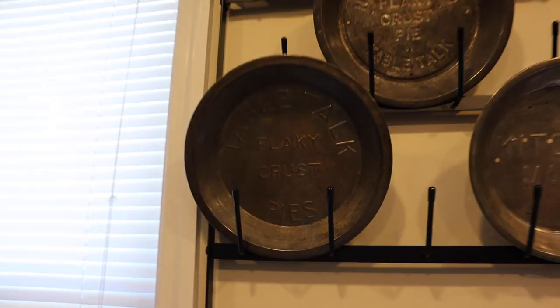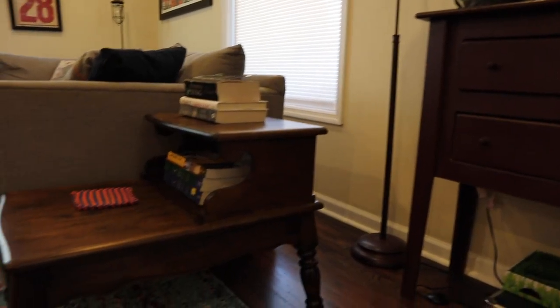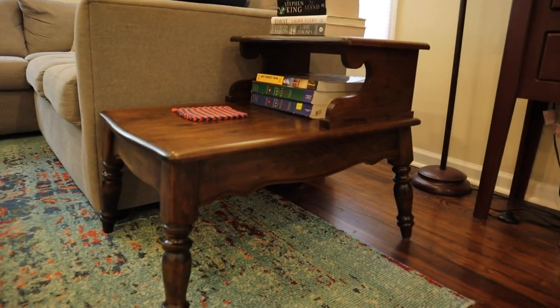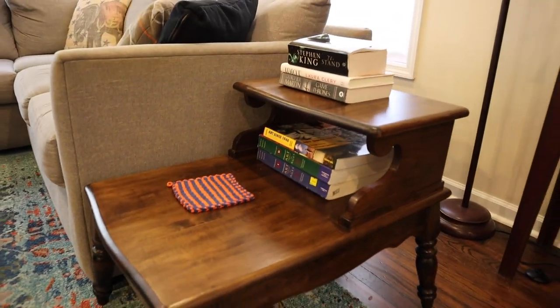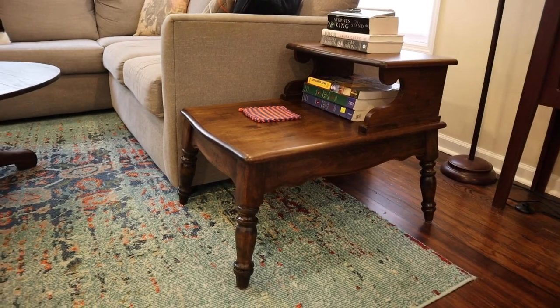These are some old tin pie plates that were thrifted at a local antique store here. I really liked those because of the wording on them — very kitchen-esque. One of them says New England, which is definitely not from around here. Those are really cool, and we bought a rack to display them on along with the mason jars. Next item I really love: these were my grandmother's end tables from her living room. They were in really bad shape, so I dug them out of her basement, refinished them, and now they're in my house to enjoy.